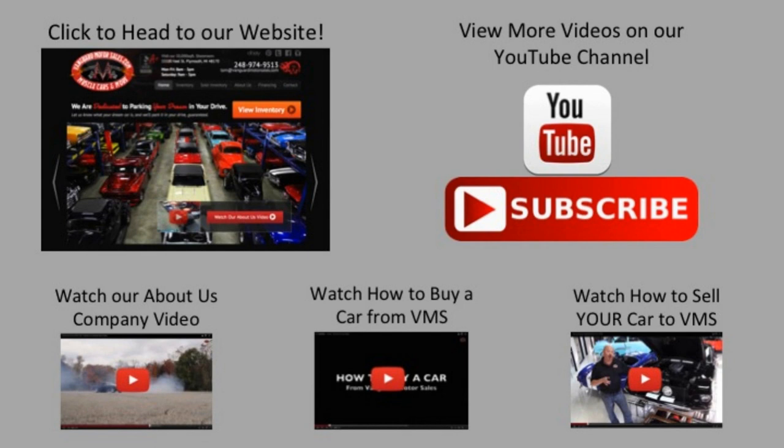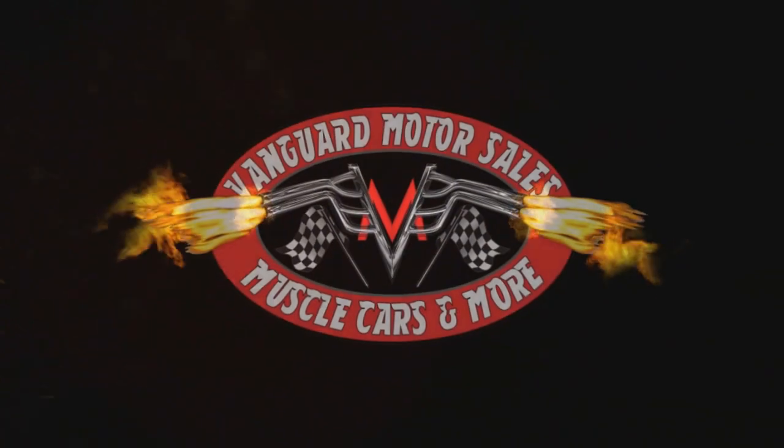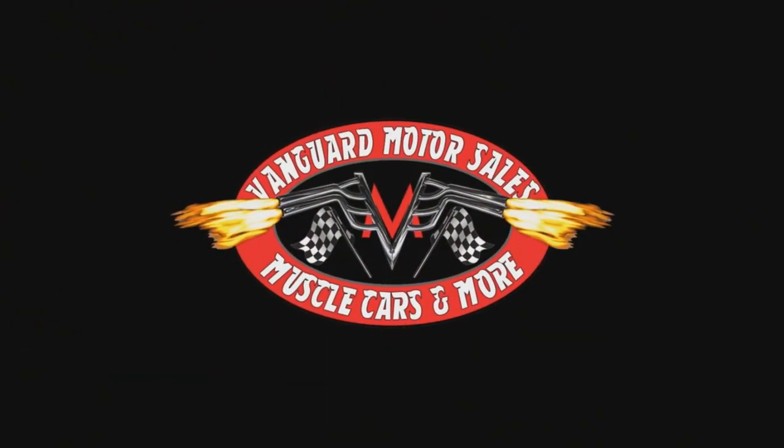We've made it really easy for you. Click on any one of these five pictures here and it'll take you right to whatever you're interested in. We're going to give you about 30 seconds here to click these pictures. If you need more time, just go back in the video and click that picture. We'll see you next time.